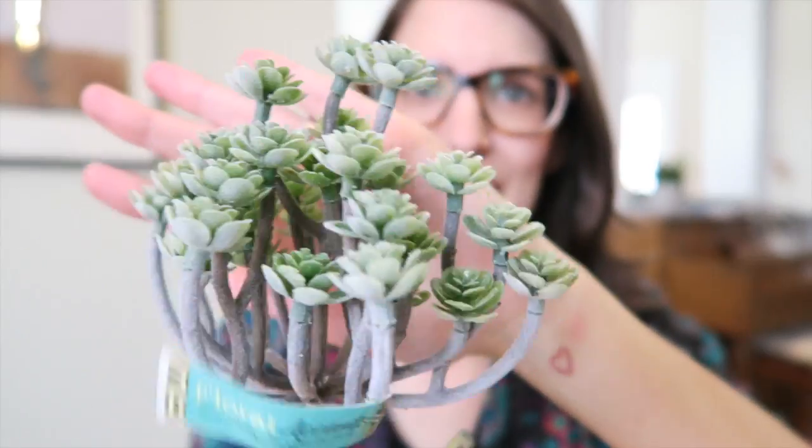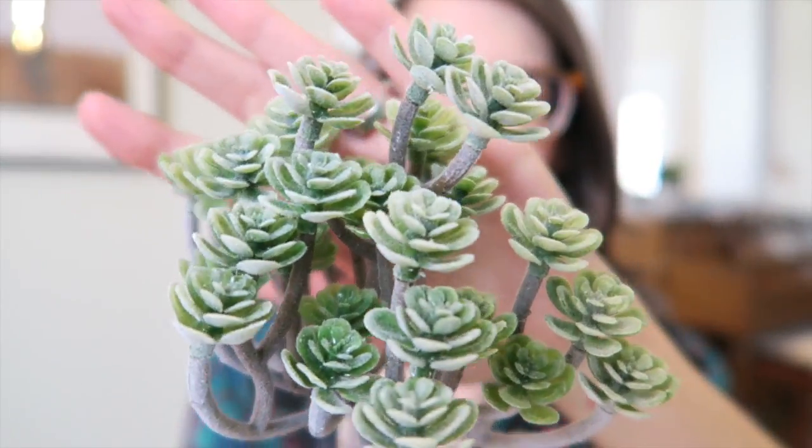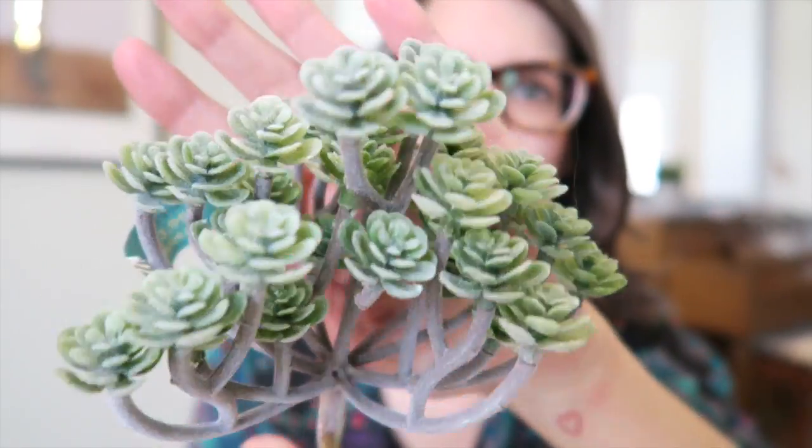I'll start with the stuff from Hobby Lobby. I went specifically to look for greenery and stuff like that. The first thing I found was this floral accent pick and it was $3.99. I think it's really pretty, kind of realistic looking — just like a succulents type thing. I liked it because it could probably be used for any season, any time. That's why I picked this one up.